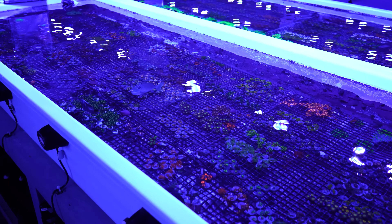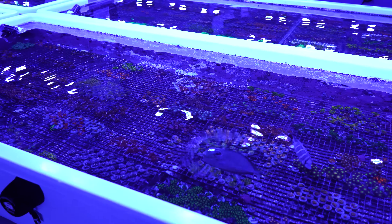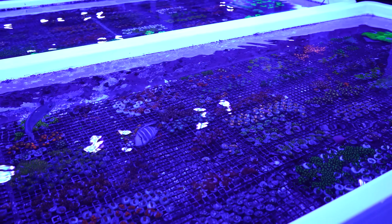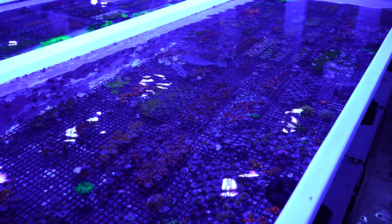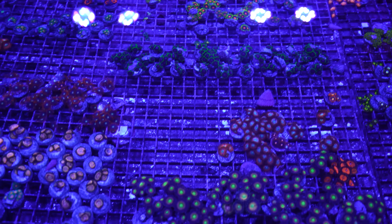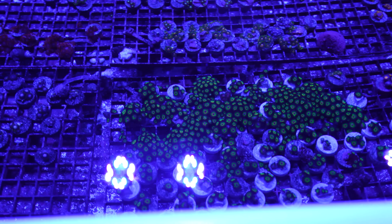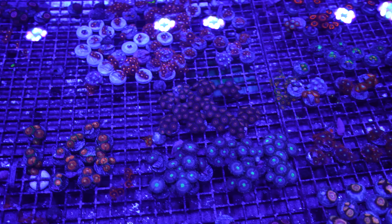System 12D. Light percentage is 55%. This system is 95% Zoanthus frags of every possible imaginable name — a Little Shop of Horrors. We have Vivid Rainbows, Bloodshots, Rasta Zoas, Bob Marleys, Pandoras, Red People Eaters, and Captain Americas.